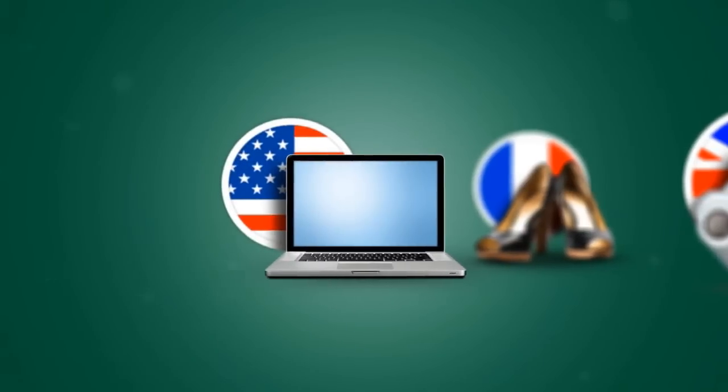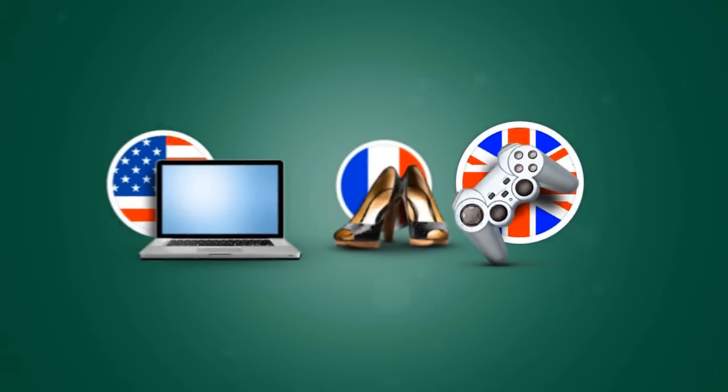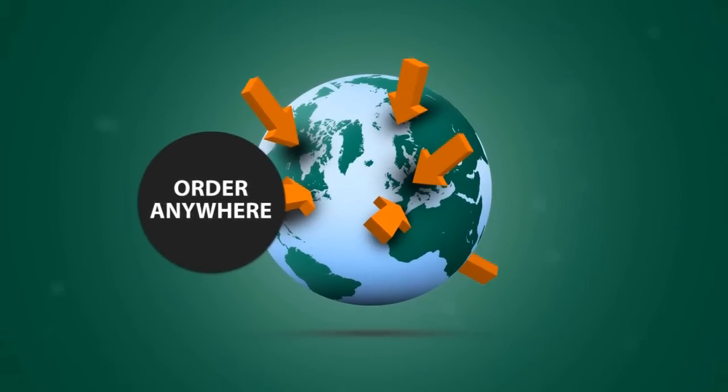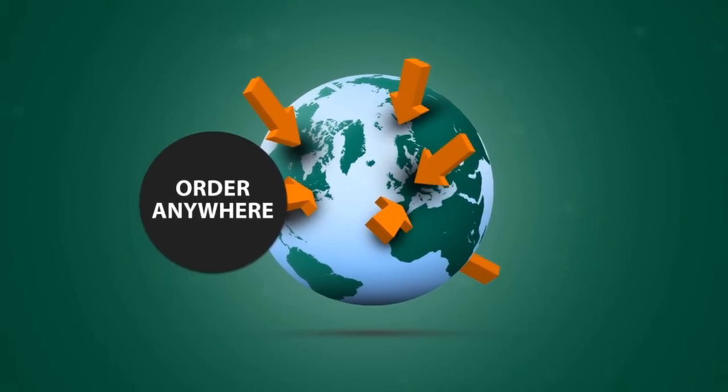A new laptop from the US, shoes from France, or the hottest new video games from the UK. With BPM's innovative parcel acceptance system, online shopping around the world now couldn't be any easier. As a BPM customer, you can order from companies around the world that don't usually deliver abroad. And that's how it works.